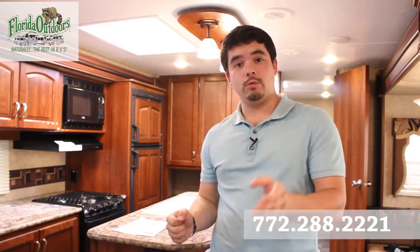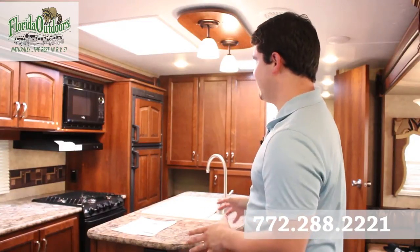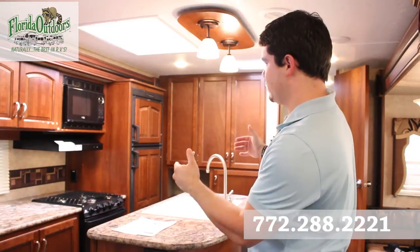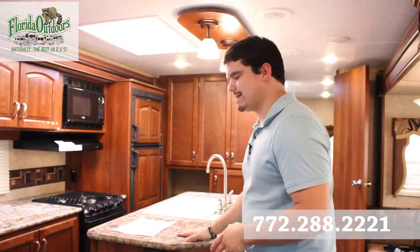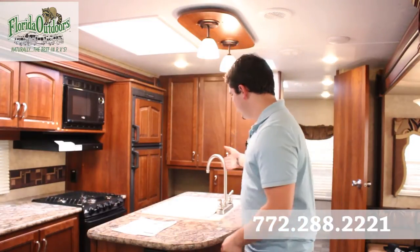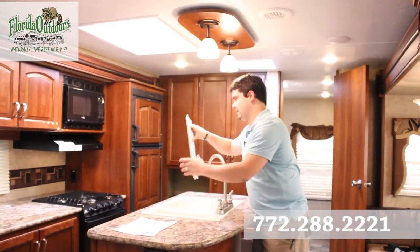Starting here in the kitchen, you'll notice we have a double door Dometic fridge with a cherry wood insert. We have triple burner stove and oven by Atwood, lots of counter space, and a nice island feature here.